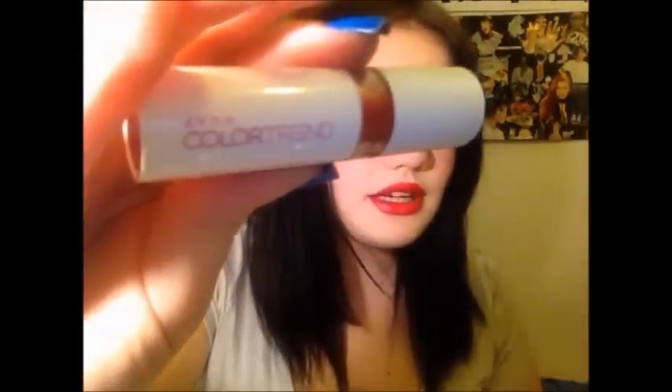Uno che vedete subito è questo rossetto splendido - sono innamorata di questo colore - ed è Avon Color Trend. Sto davvero amando alla follia questo colore che si chiama Rich Ruby. L'ho applicato volutamente senza matita perché volevo vedere esattamente l'effetto che faceva, se si manteneva. È bellissimo perché non è troppo coprente ma non è nemmeno secco, non mi secca le labbra. Ha anche un buonissimo odore, mi piace.